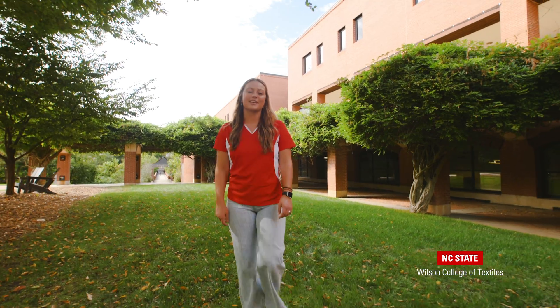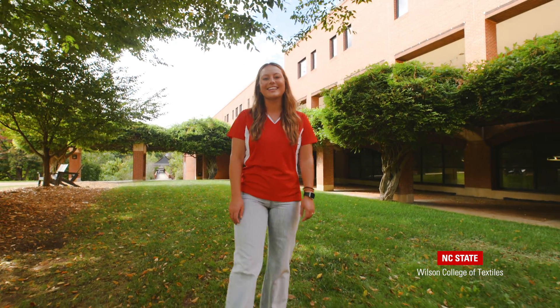Hi, my name is Meredith and I'm studying Fashion and Textile Management here at the Wilson College of Textiles. I'll be your tour guide today as we explore our facilities and discover your future with the pack. Let's get started.